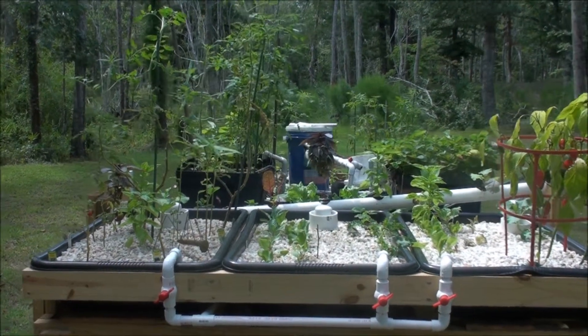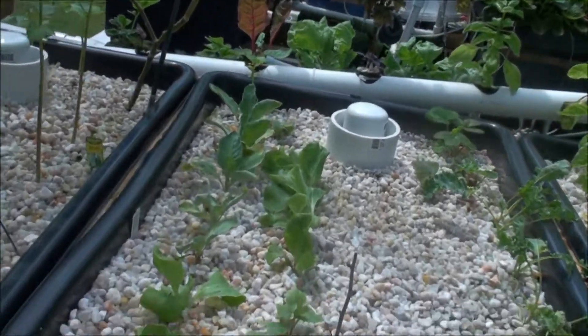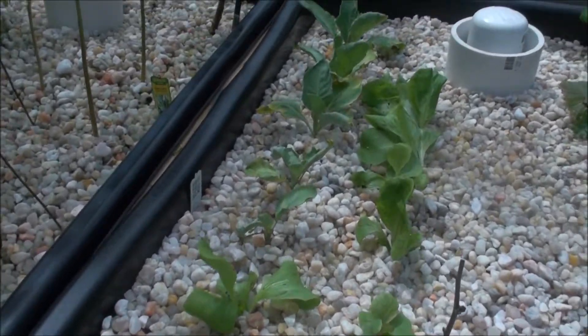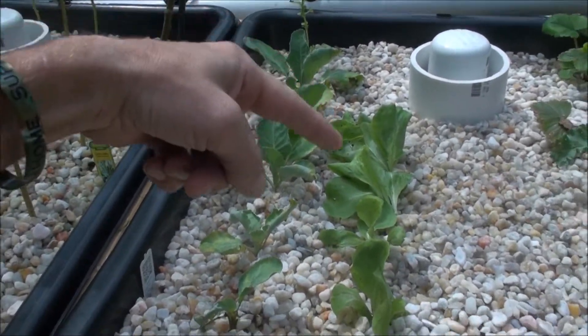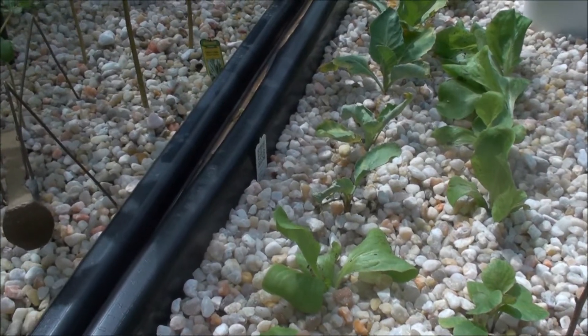What's going on on YouTube? Another update here for the hot tub aquaponic. You can see in this garden right here, here, here, here, here, and here. I've got some radicchios.